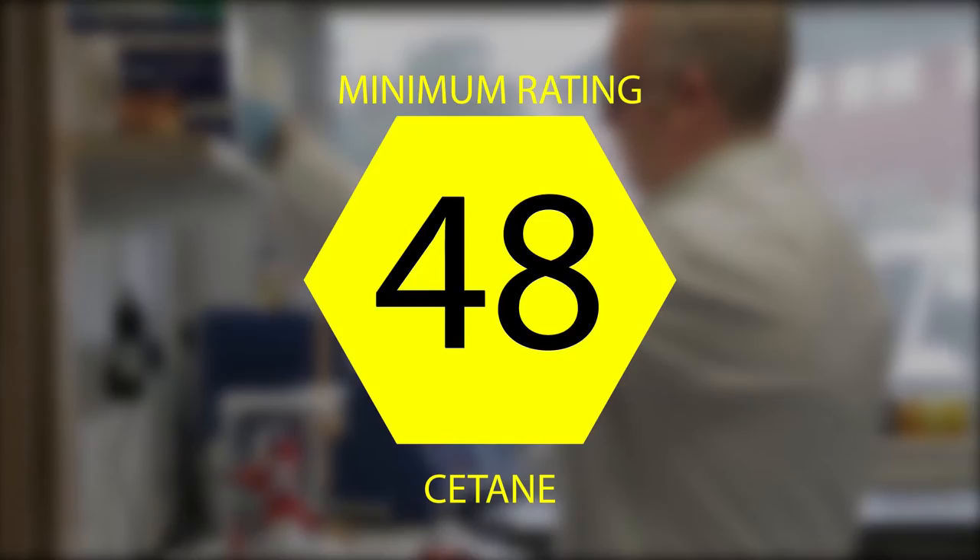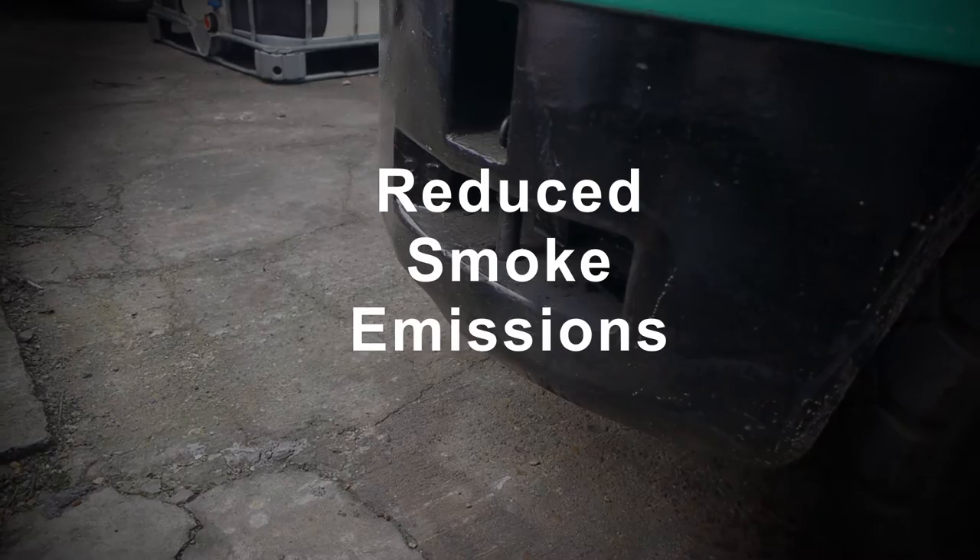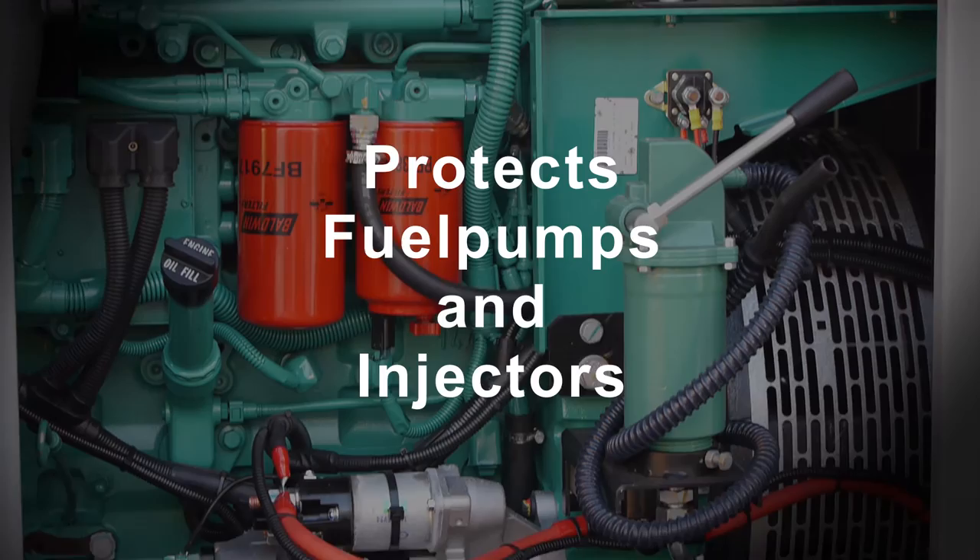GasOil 10 Plus offers improved cetane rating, boosting power, improved fuel consumption, reduced visible smoke emissions, enhanced performance in old engines, and protection of fuel pumps and injectors against wear.